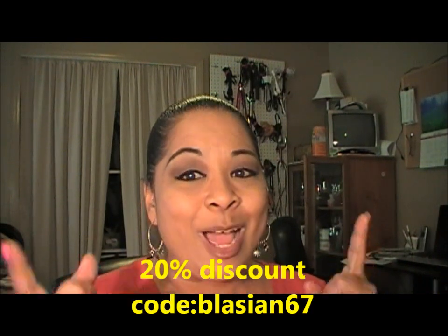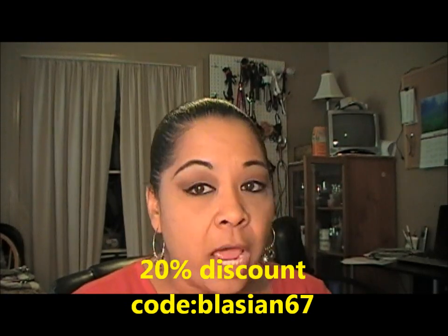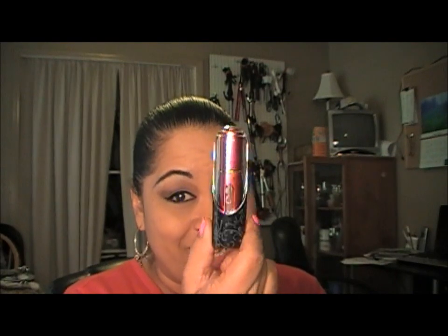Please stay tuned for the next video, because I'm doing a giveaway. One lucky person will receive a Travel-O. Check out the next video that's coming up, because that's going to give you all the details on what you need to do to enter and hopefully win this Travel-O. You guys have a great day, and I'll talk to you soon.